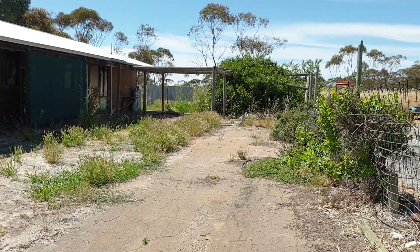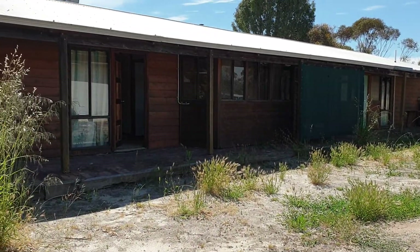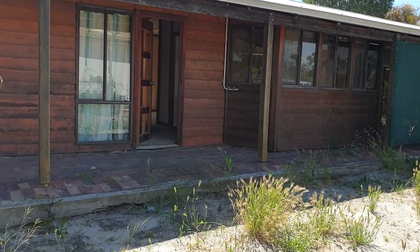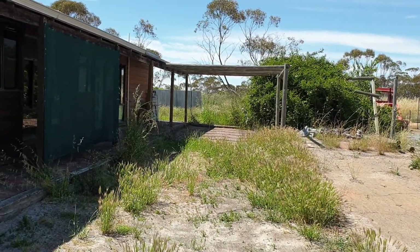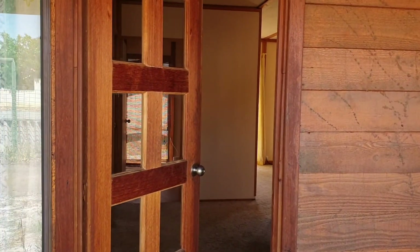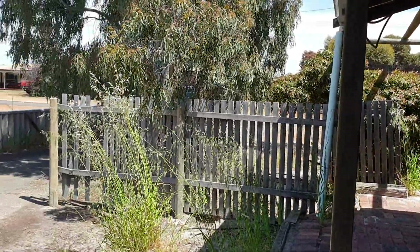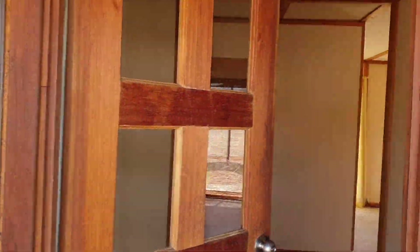So this is the yard, slowly moving towards the front of the home. Front door, veranda, back to the front where the cars are parked, cedar wood, front foyer.